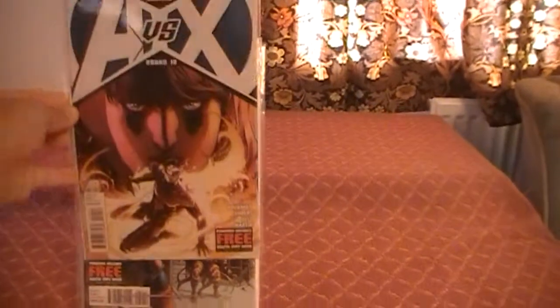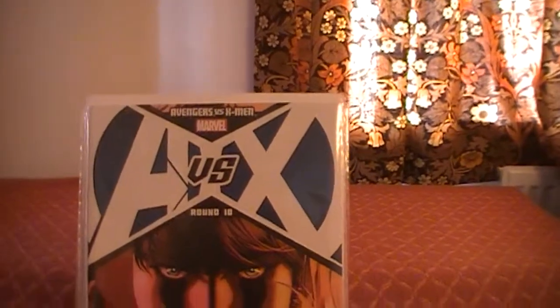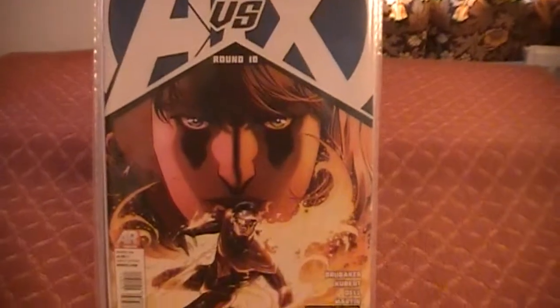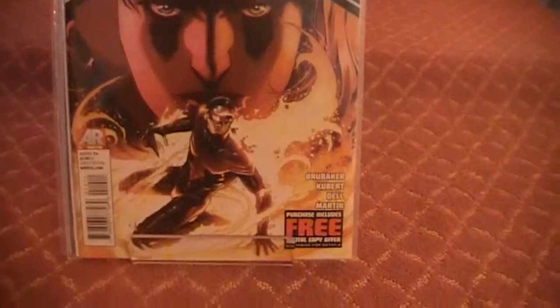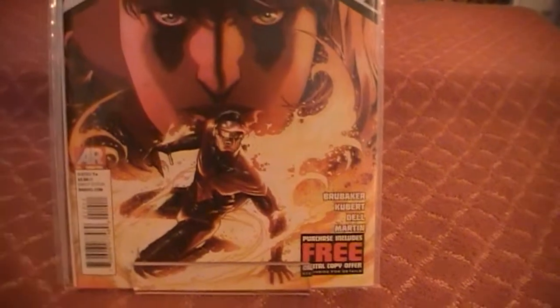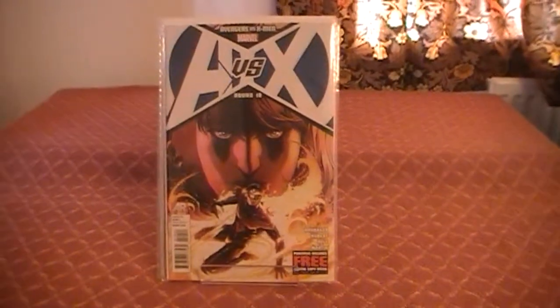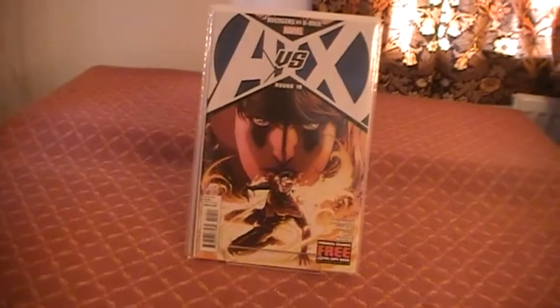And speaking of AVX — that's AVX issue 10. Another kind of cool cover there. We're going to have to try out this AR feature. I've recently picked up a new phone that should be able to do that, so I'm actually going to have to try that out and go back through all the various issues.